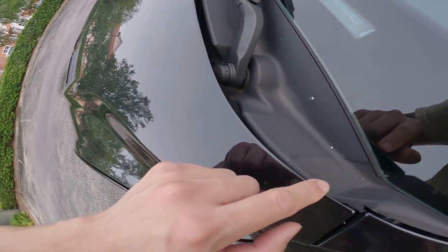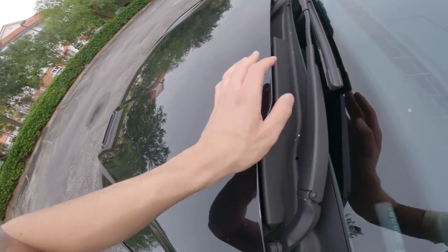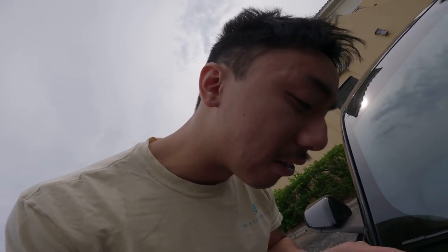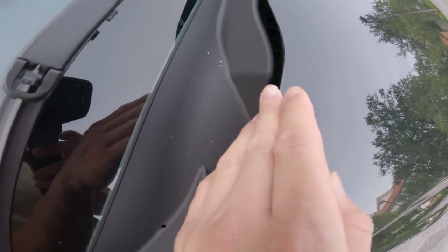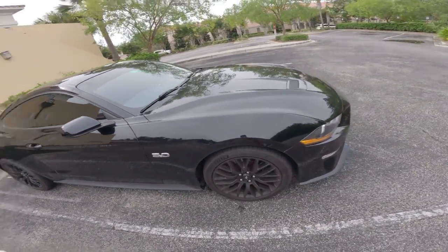Ford, for some reason from the factory, has these chips around the hood of the car. I've looked into it and apparently it's something with having iron in the car or some mineral they make the hood with, so there are chips in it — it's just bad quality. But it's really not noticeable. I actually don't really see any on mine, but it is notorious for most Mustangs to have them.